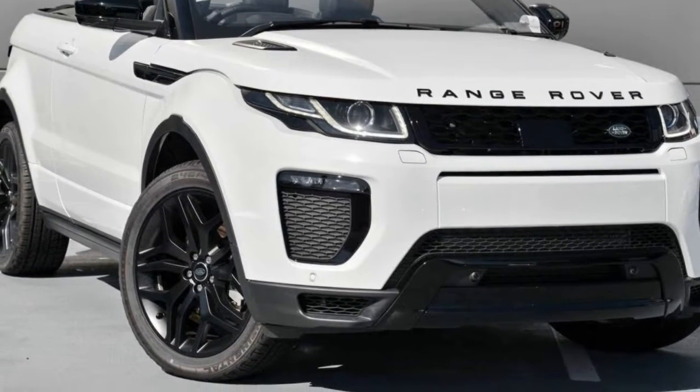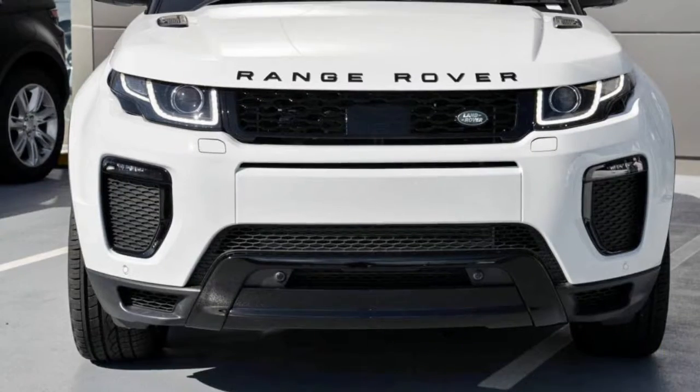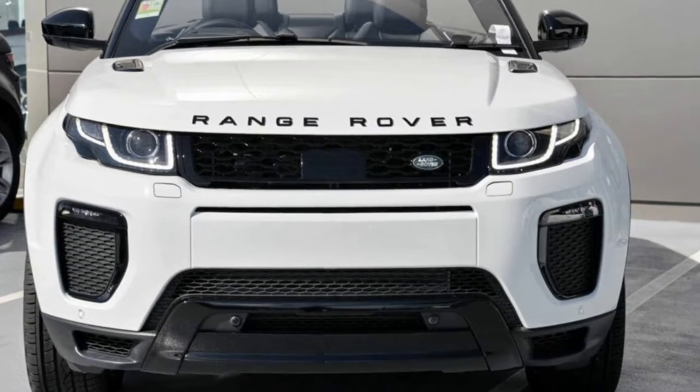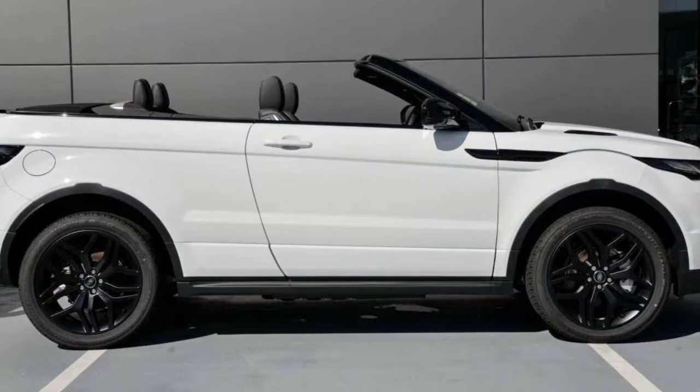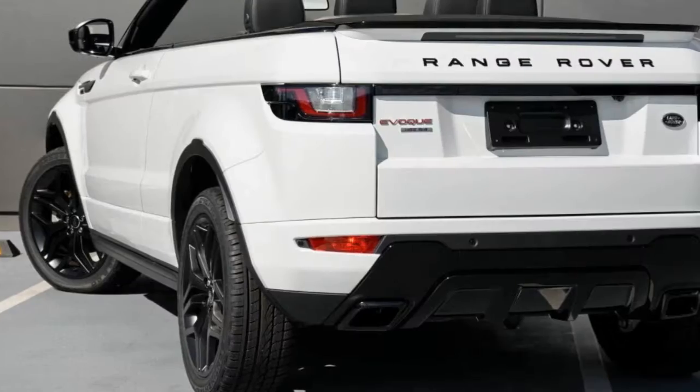Look no further than this 2016 Land Rover. This has an efficient 2.0-litre engine. The attractive white exterior is complemented by its stylish interior. This vehicle has all the features you could dream of.